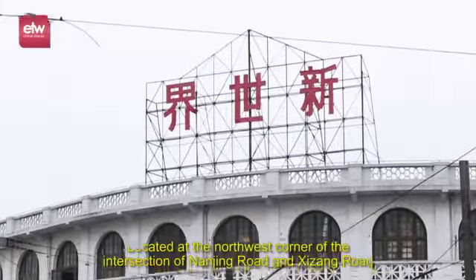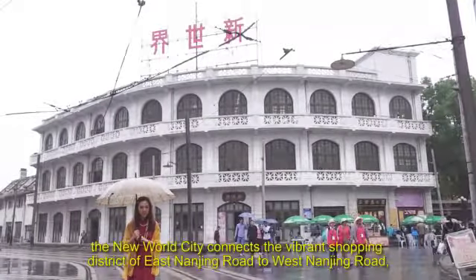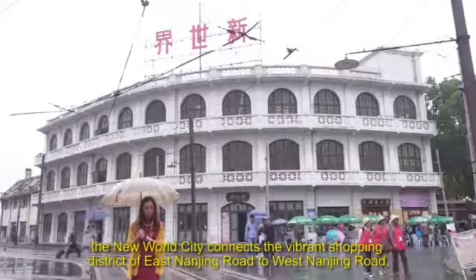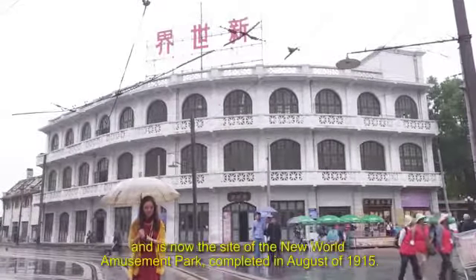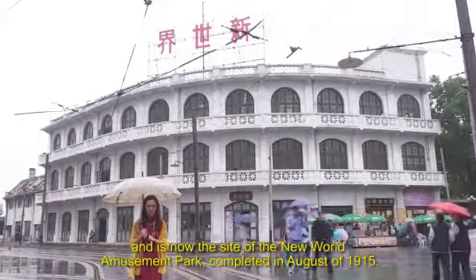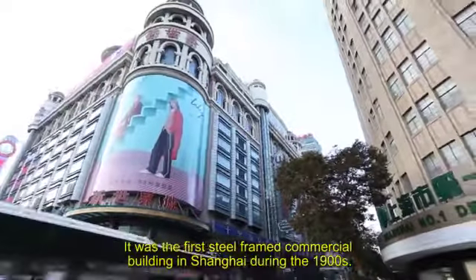Located at the northwest corner of the intersection of Nanjing Road and Zizhong Road, the New World City connects the vibrant shopping district of East Nanjing Road to West Nanjing Road, and is now the site of the New World Amusement Park, completed in August of 1915. It was the first steel-framed commercial building in Shanghai during the 1900s.